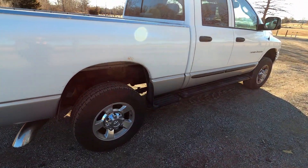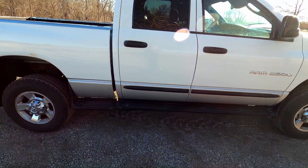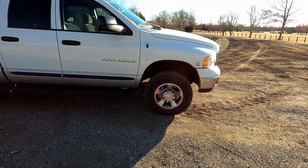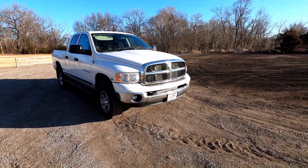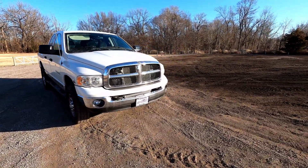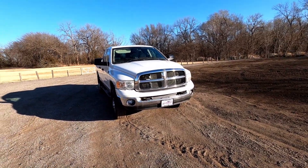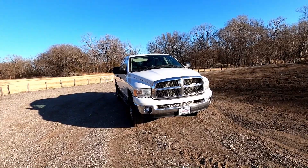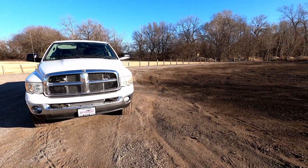Same thing on the other side — a little bit of rust above the wheel arches, but that's going to be on any of these trucks. I've been driving this for the past four days and it's been treating me really well. It starts up in the mornings; we've had some 18-degree Fahrenheit days, and it starts up even on the coldest mornings. No issues — I've been very impressed.